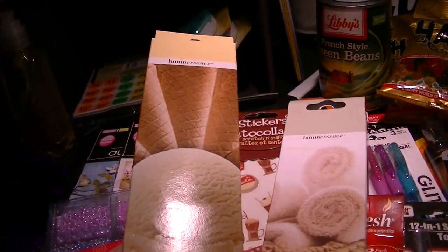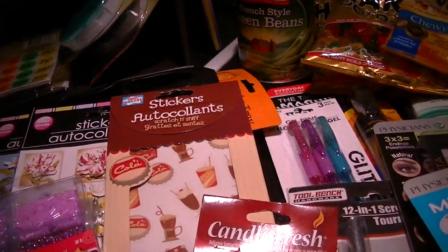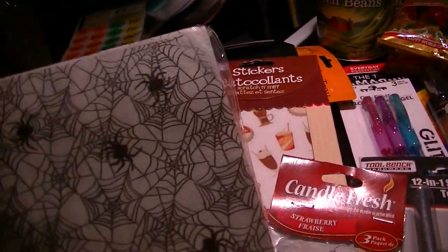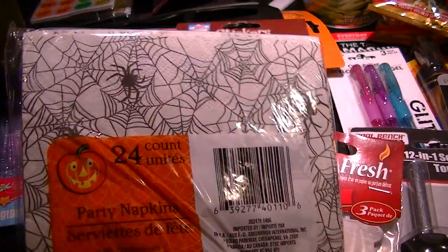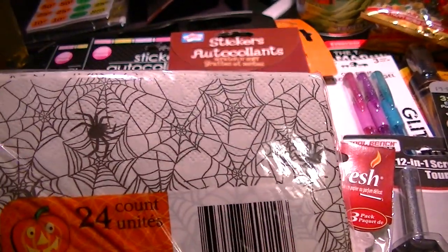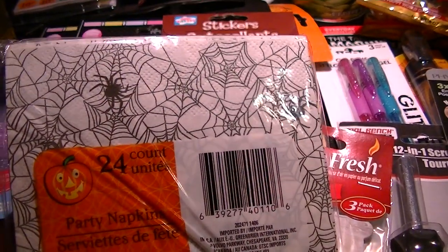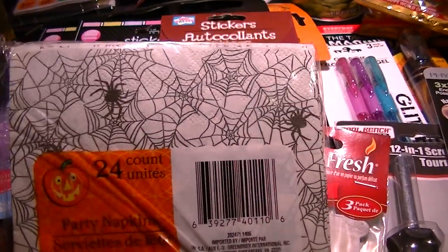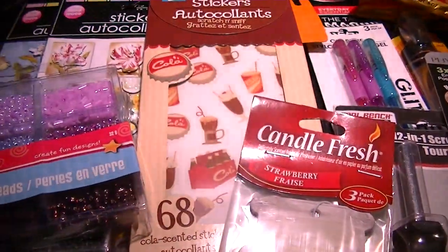I picked up a couple of incense in vanilla and fresh linen — there are 42 in a pack. I also picked up these really cute party napkins. I'm going to use them to decoupage a journal, like one of those composition books, because I really like the pattern. There are 24 in there, so that's plenty.